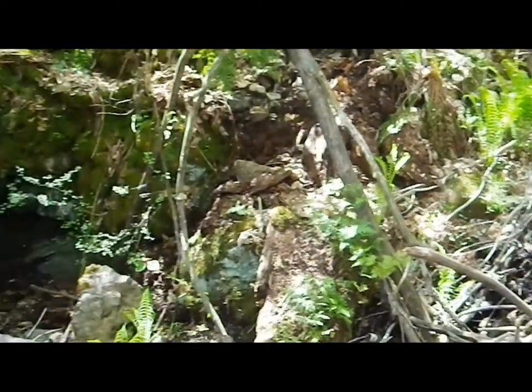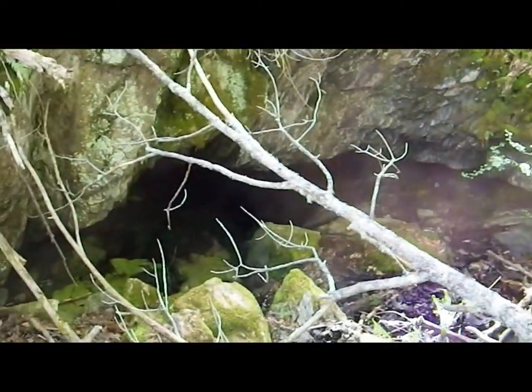Quiet! Took a bit of looking, but here it is — Twin Trickles Cave.